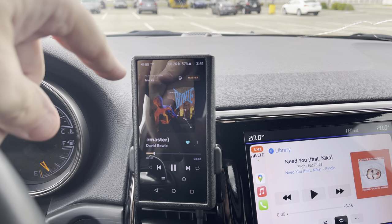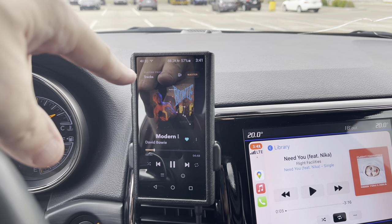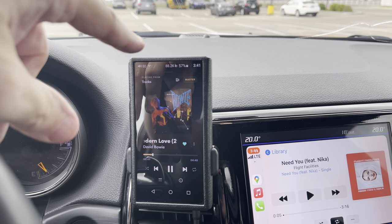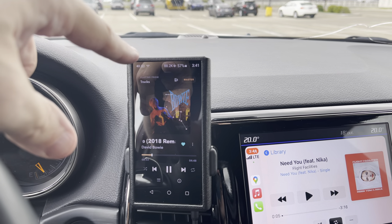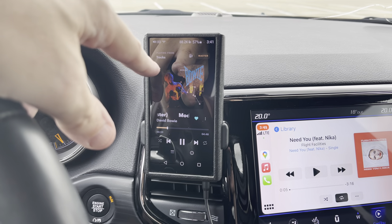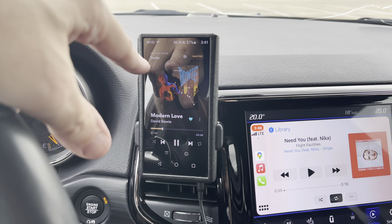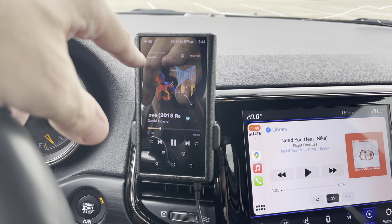The reason why you would want to buy a DAP — this is mine here, it's a FiiO M11, came out in 2019. There's a brand new one that just came out in June called the M11 Plus. Don't get that confused with the M11 Pro that came out three months after mine back in 2019. This one retailed for $599 Canadian when it came out.